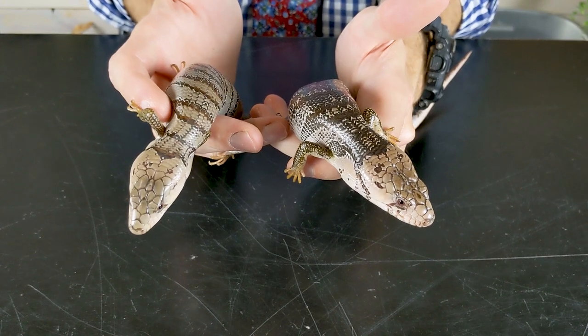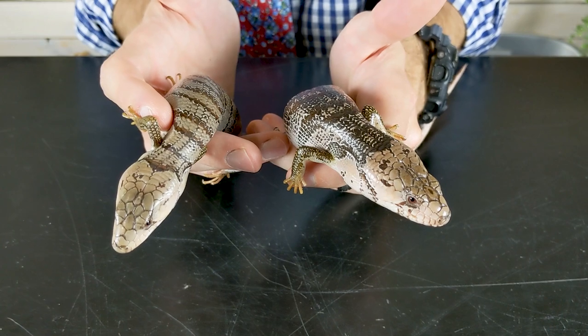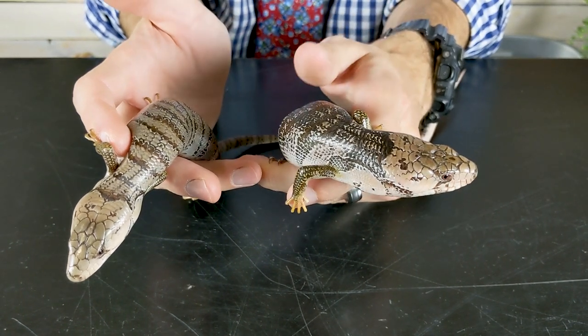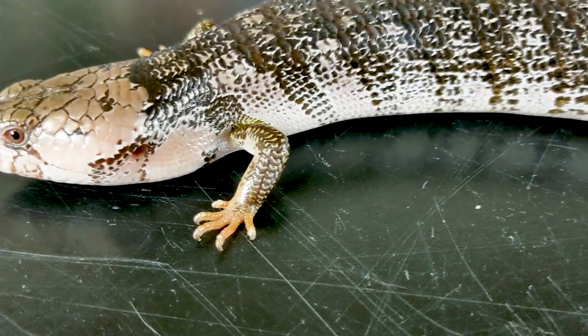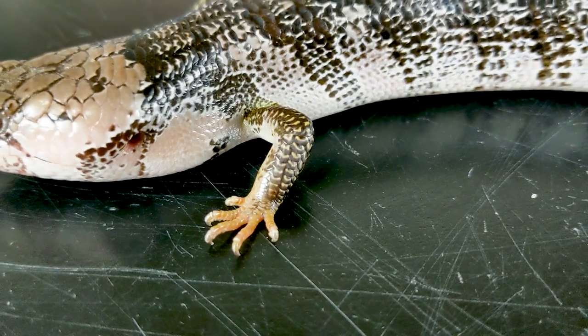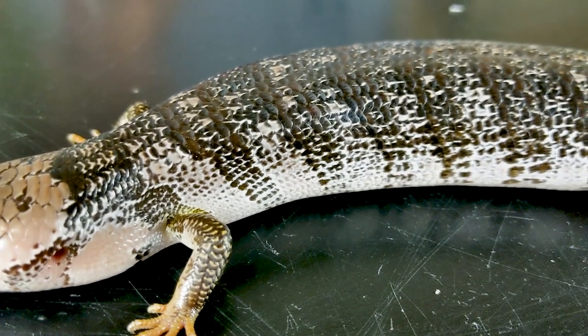This one's a juvenile that's getting a little older. When they're very young they've got a very distinct banding pattern, and some of them will maintain those bands, but you can see on this one that a lot of times they get a lot darker and kind of lose that banding pattern as they get older. I like the bands a lot personally, but I think it's fun how much variation there is — even within a single litter of pink tongues there can be just tons of different morphotypes, and that's a blast.